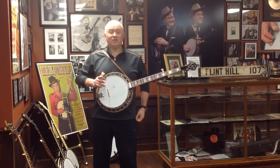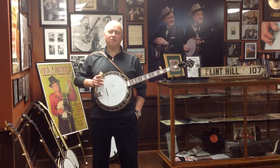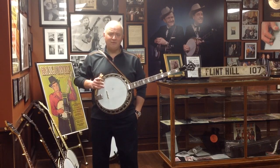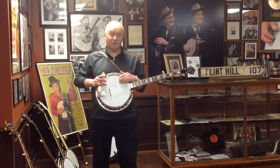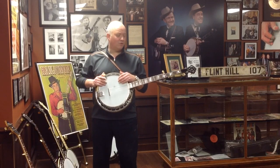This banjo's closest example in number to Crowe's — J.D. Crowe's Banger — is 9467-5. This banjo is 9467-2. So it's the earliest known and the closest known to Crowe's banjo.